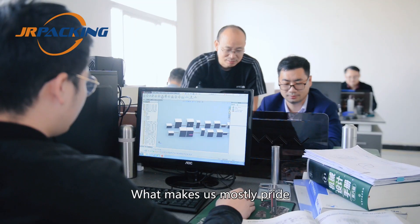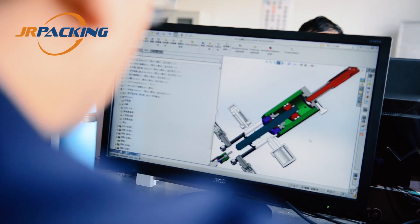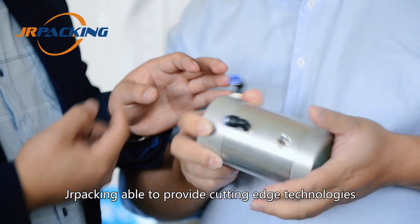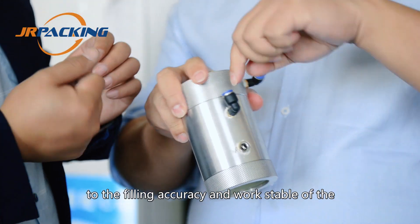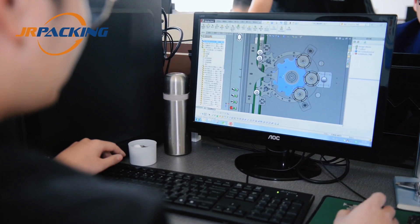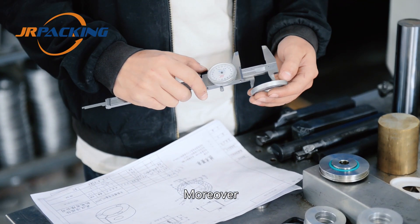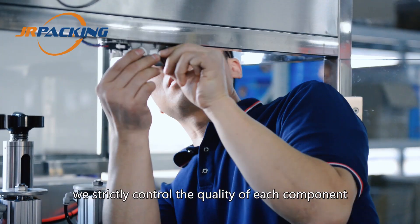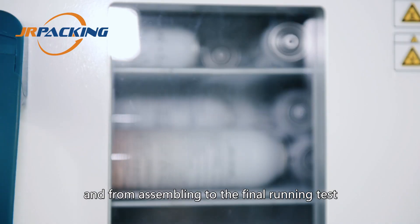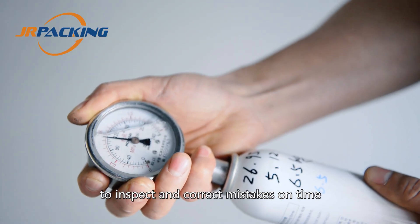What makes us most proud is our in-house design and quality control system. With more than 15 experienced engineers, JR Packing is able to provide cutting-edge technologies for filling accuracy and stable operation of the aerosol filling machines we produce. Moreover, we strictly control the quality of each component — from raw material to every finished component, and from assembling to the final running test. Each process has professional workers to inspect and correct mistakes on time.